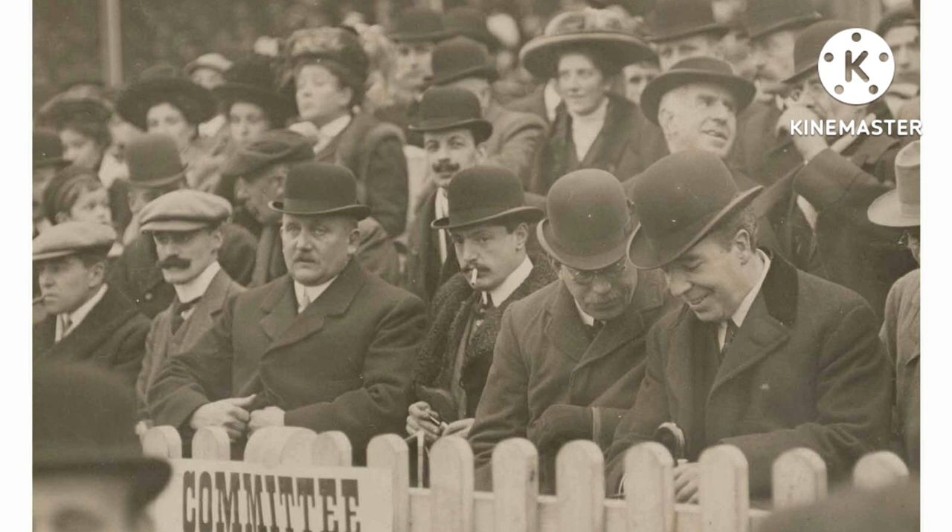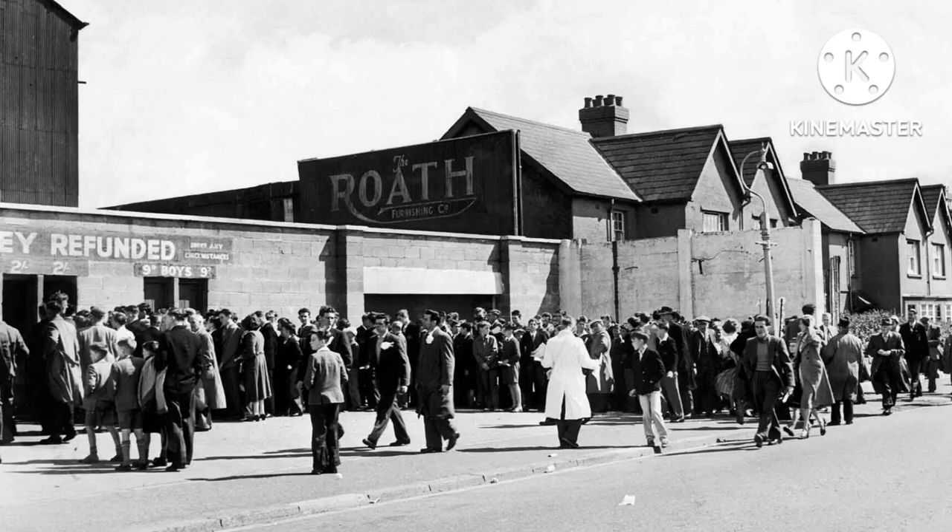The first official game to be played at Ninian Park was on the 1st of September 1910 against Aston Villa, and 7,000 people attended to watch Cardiff City lose two goals to one. Jack Evans scored the first ever goal at the ground for Cardiff City and went on to play over 300 matches for Cardiff. On the 24th of September 1910, the club played their first competitive fixture against Ton Pentre, and they beat them four goals to one in front of 8,000 people.